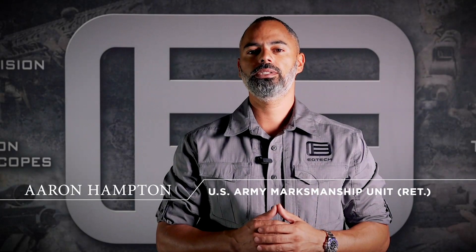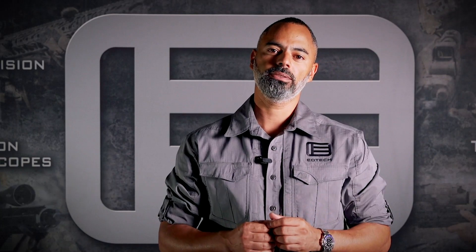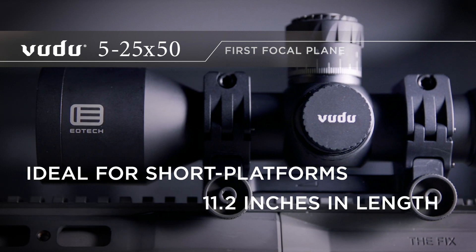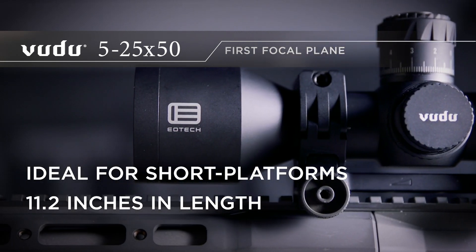Hello, I'm Aaron Hampton with EOTech and I'd like to introduce you to our Voodoo 5-25 Super Short. The Voodoo 5-25 is ideal for short platform rifles. With an overall size of 11.2 inches, it's one of the shortest scopes in its class.